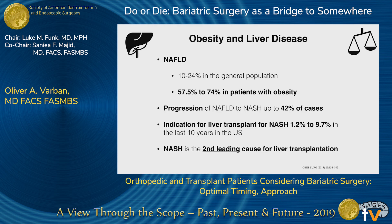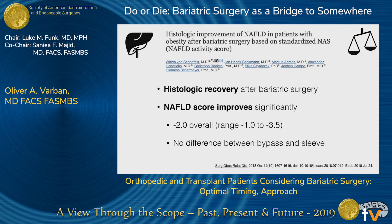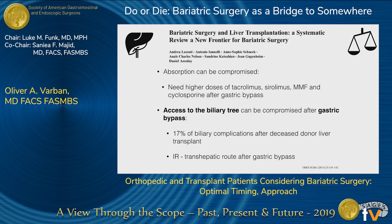Now, liver transplant — and a common theme: obesity affects every organ system. Non-alcoholic fatty liver disease progressing to NASH is now the second leading cause for liver transplantation. Bariatric surgery and weight loss result in histologic recovery and improved scores. On the risk side, absorption can be compromised, which is particularly important for patients taking immunosuppressive medication — this seems higher after gastric bypass. Also, about 17% of patients after a liver transplant need access to the biliary tree, which is definitely problematic after gastric bypass. Using IR and a transhepatic approach is one option, but doing a sleeve gastrectomy would be better.